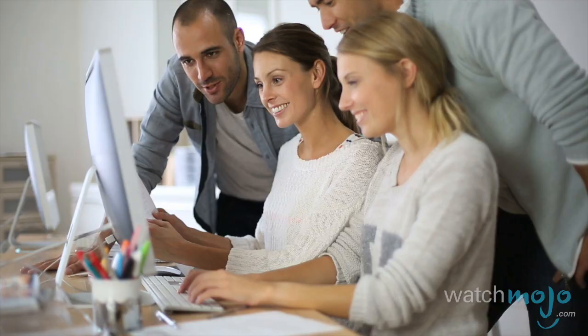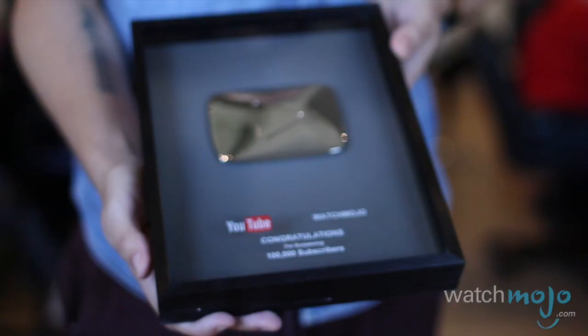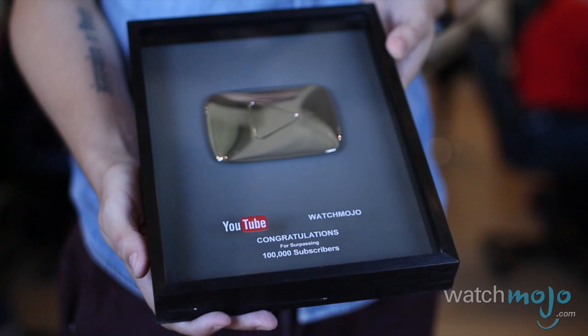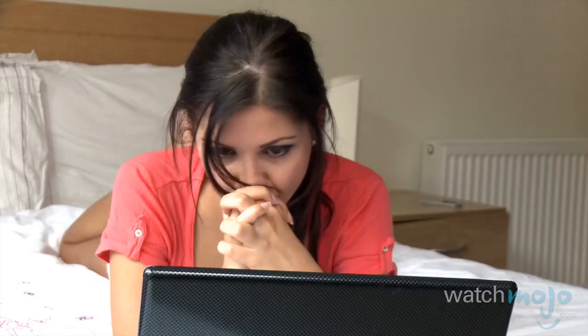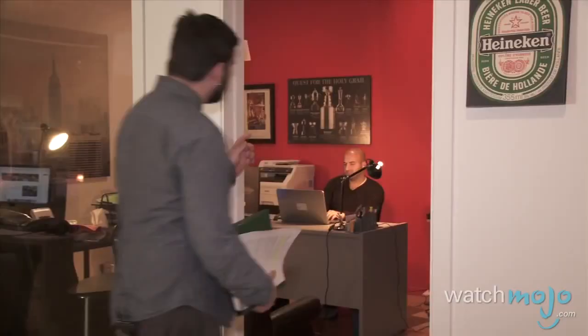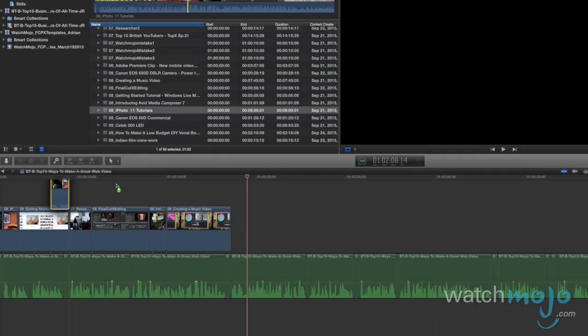Today, with nearly 10 million subscribers, we again have a very diverse audience, hence the varied nature of the lists we publish. But perhaps the most important keys to success are patience and persistence. It took us 8 years to reach 1 million subscribers, but in the past 2 years, we've added 9 million more. Do you agree with our list? What else do you think makes for a great web video? For more informative top 10s published every day, be sure to subscribe to WatchMojo.com.